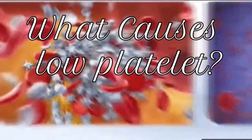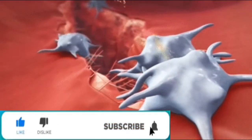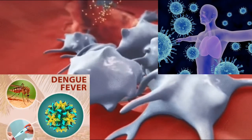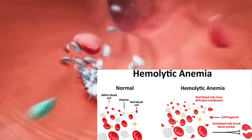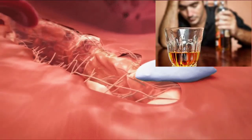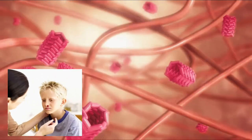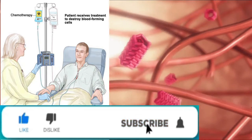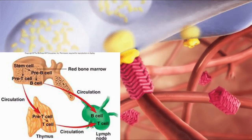What causes low platelets? The most common causes include diseases such as dengue fever and viral infections, diseases of the spleen, hemolytic anemia or aplastic anemia, long-term alcohol toxicity, deficiency of vitamin B12 and folic acid, vitamin K deficiency, and more serious diseases such as leukemia or as the result of chemotherapy, and possible cancer in the bone marrow and lymph nodes.